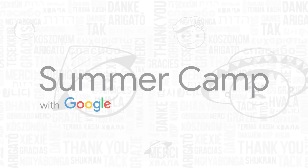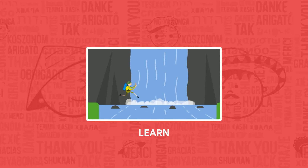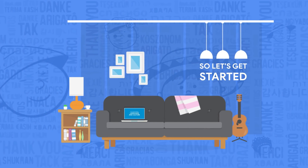Hey, welcome to the second week of Summer Camp with Google — an opportunity to explore and learn about discovering a new place, their language and culture. So let's get started with the next assignment.